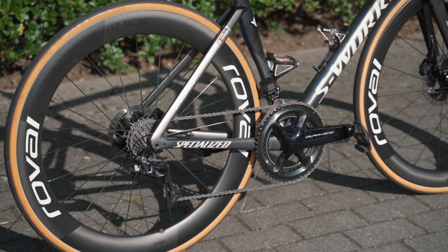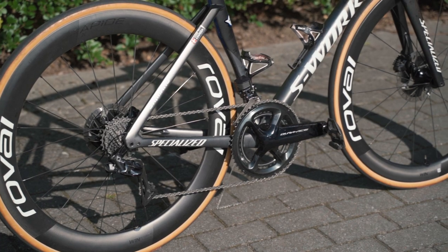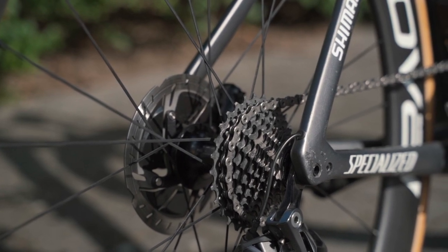Like the world and his wife, Asgreen and the remainder of the pro peloton haven't had access to the new 12-speed Dura-Ace groupsets yet, and are therefore having to settle for the old 11-speed Di2 versions.